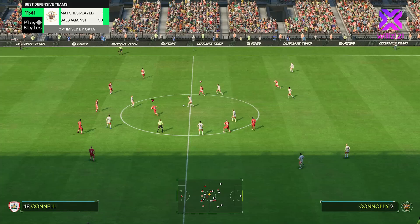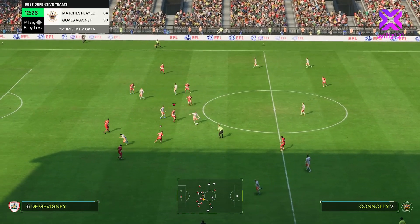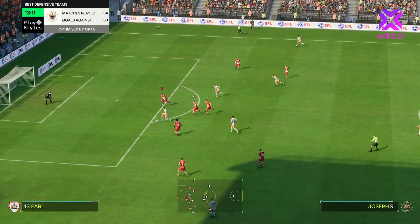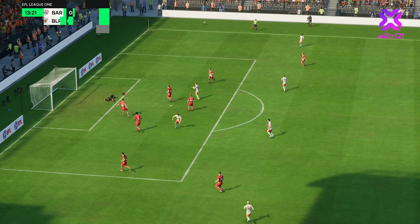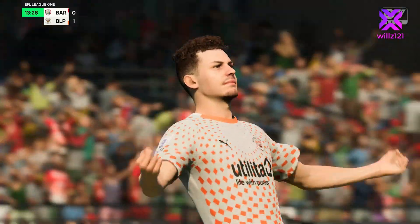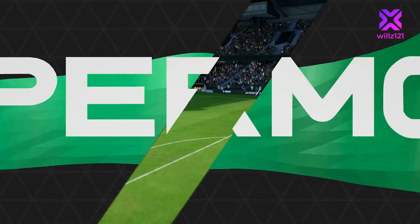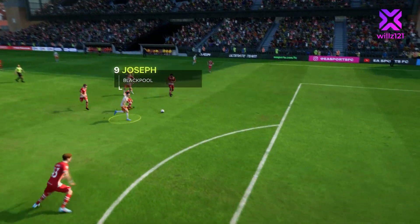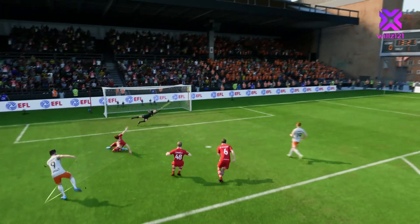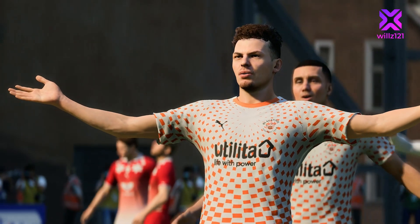Straight into the action against Blackpool. Blackpool are currently third in the league — they are chasing us down. Stockport just below them as well, so those will be two big games we play. Joseph's through on goal and after 13 minutes, our visitors have taken the lead. Not the start we were hoping for.